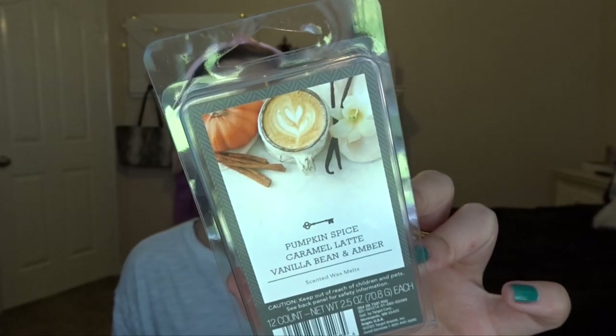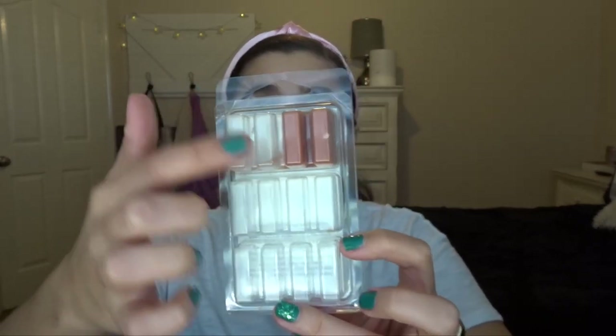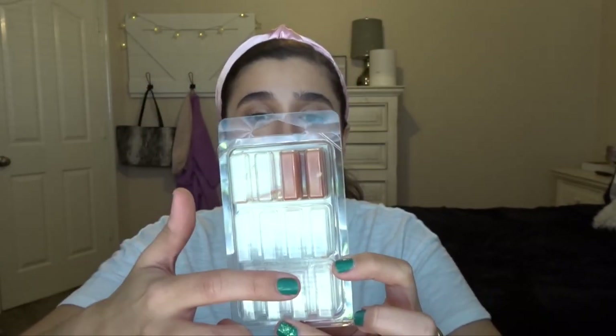I then went to Target and roamed around, as you do, and stumbled into the clearance section where I found some clearance wax — a three-pack with Pumpkin Spice, Caramel Latte, and Vanilla Bean and Amber. I assume this was from the fall, which is why it was being clearanced — this was maybe February. It's a 12-count with four little skinny bricks of each scent. I've burned through the other two already and still have some Pumpkin Spice because I can't bring myself to burn that right now.